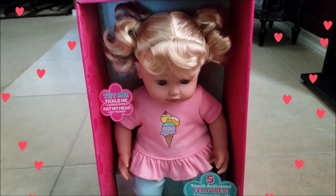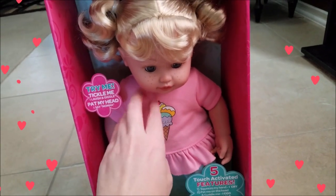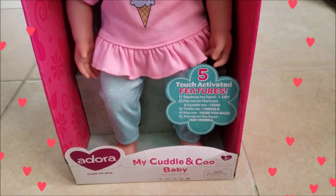As you can see, she does. And then tickle me and it says I giggle — oh my gosh, she does. And it says down here five touch-activated features.